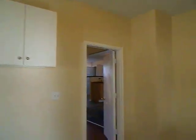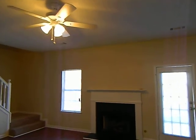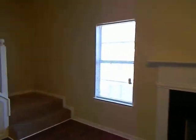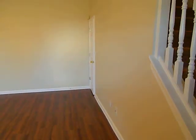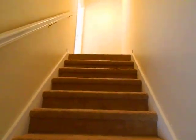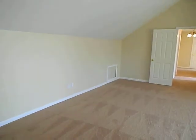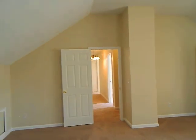We'll go up the back stairs into the bonus room, which is a large fourth bedroom. There's a closet underneath the steps on the side, new carpet, and a few new light fixtures. Going into the bonus room, there are two walk-in closets.